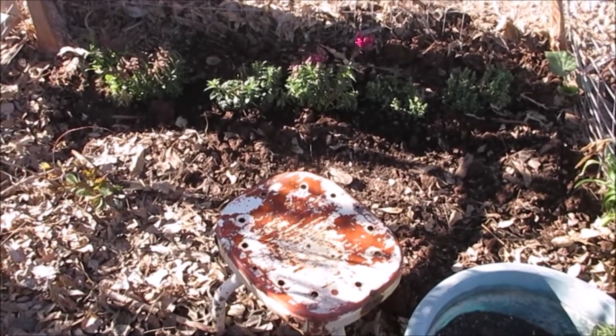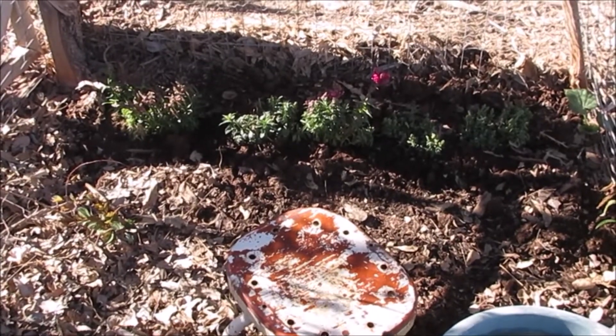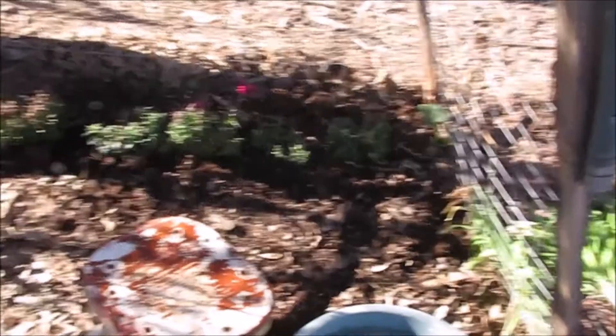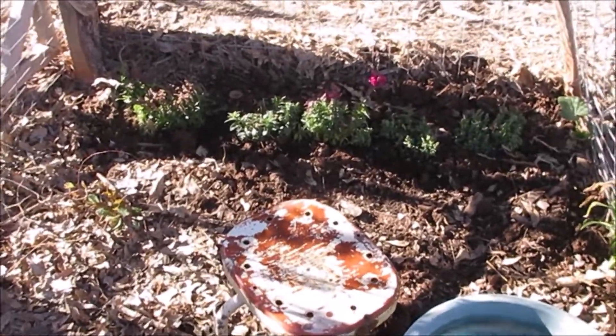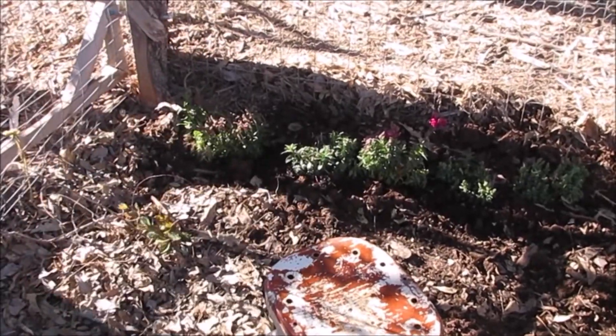Today is snapdragon day. I'm planting them, putting them in the ground. Me and Bill talked about it — I could go ahead and put them in the ground and quit taking my snapdragons around the front for the winter. We'll just keep the chickens out of this pen.